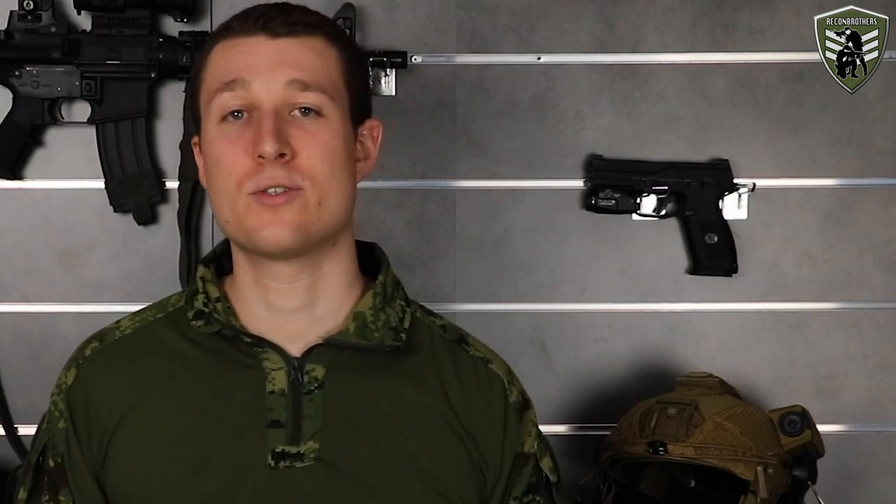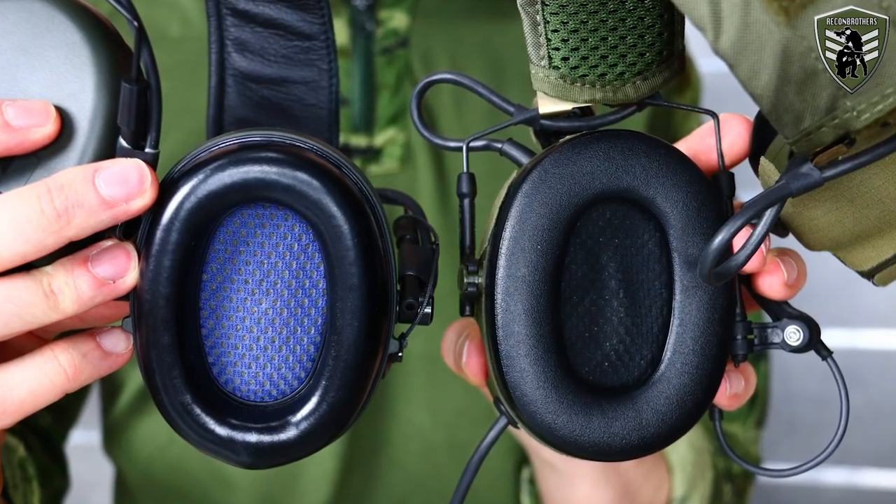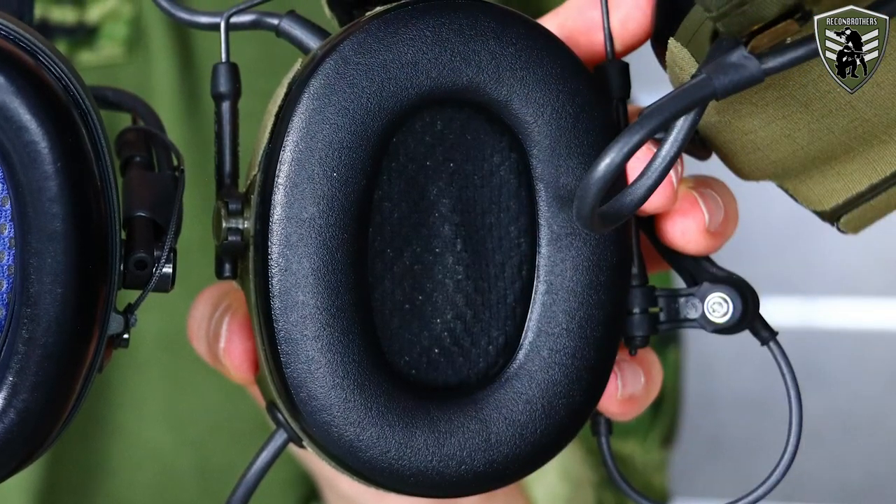Both are absolutely rugged pieces of equipment, so in terms of durability they'll probably last equally — which can be a lifetime if you take care of them. Next we come to their profile and here there's quite a difference. The SORDIN headset provides a slimmer and more streamlined profile with its cup design than the Peltor does. Aside their profile there's also the matter of seal and comfort. Despite them both having roughly the same cup size from the outside, the SORDIN has much more space for the ears on the inside compared to the Peltor.